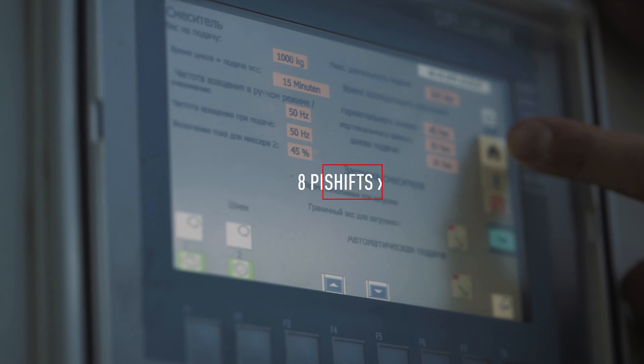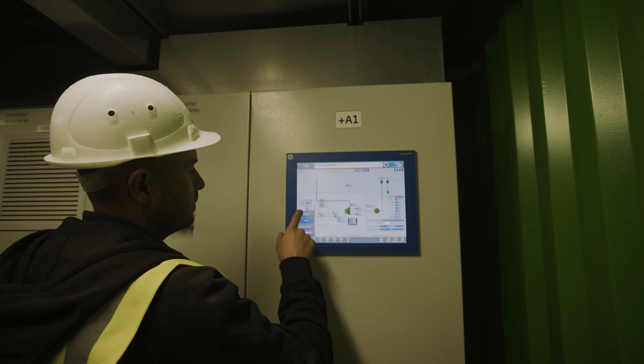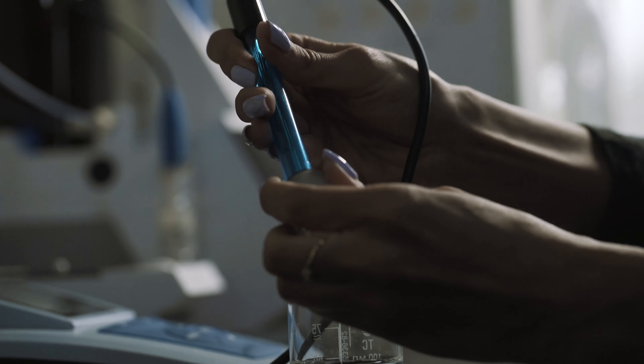The plant is fully automated and easy to manage. The maintenance staff consists of an operator and an electrician. A modern laboratory tracks changes in the biological process at each stage of fermentation.